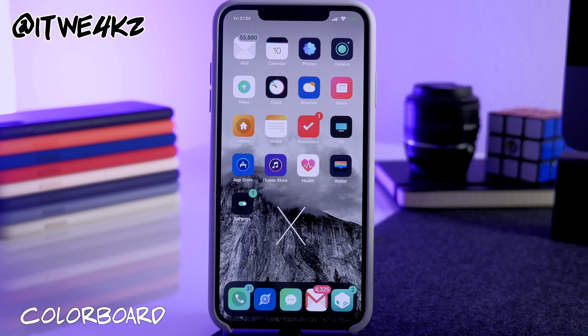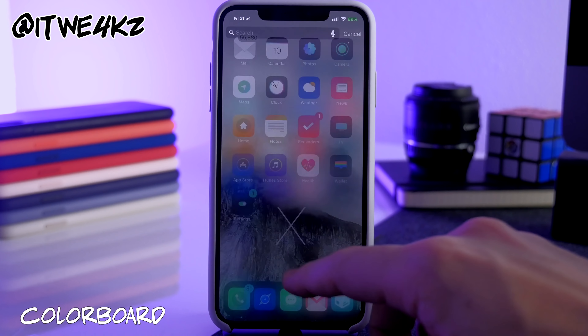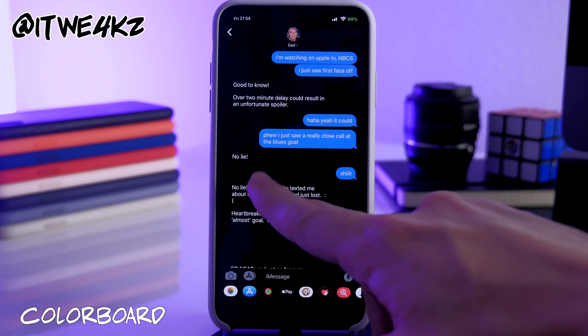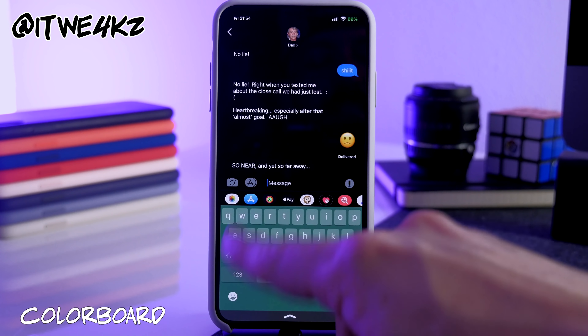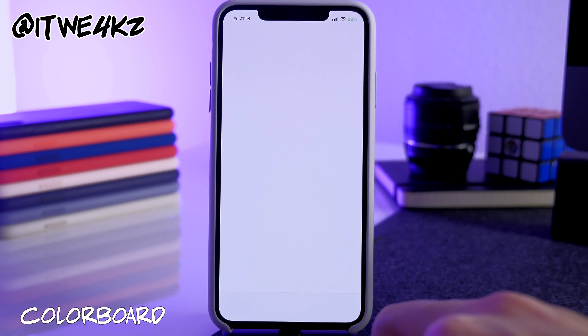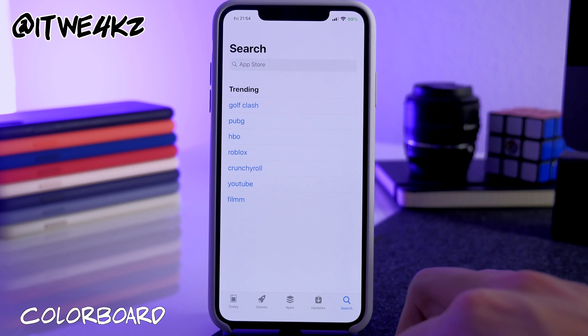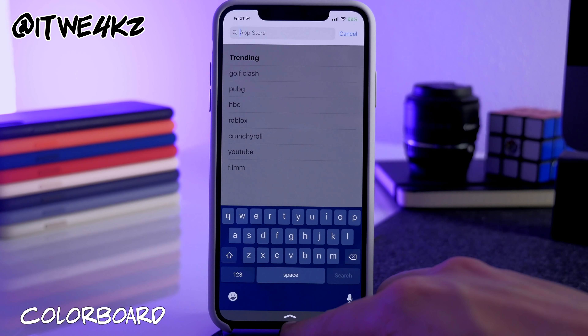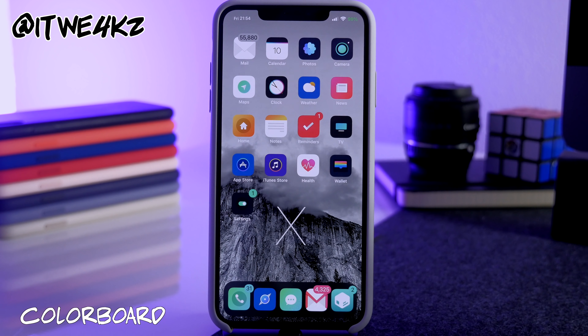Next is ColorBoard, which takes an application's primary color and changes the keyboard to match that color. For example, if you open Messages the keyboard turns green; open the App Store and it's dark blue. The keyboard color depends entirely on whatever color the application uses.